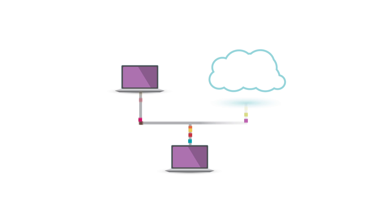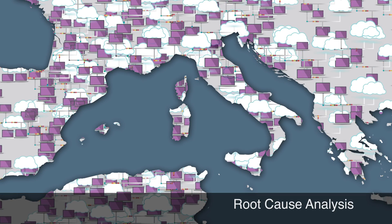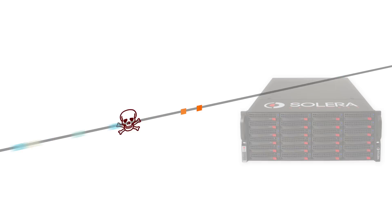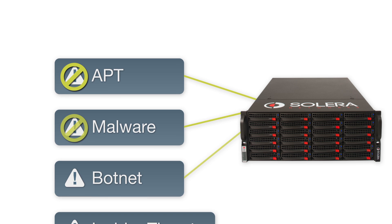Whether you defend a small network or battle daily to protect a large and complex distributed environment, with Solera Networks you can get to the root cause of any issue in seconds. Such visibility and speed of threat identification helps you quickly locate your open doors and close them.